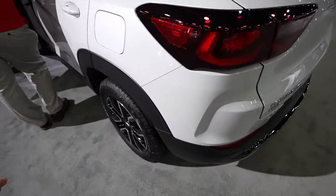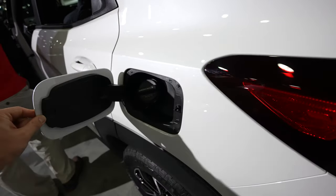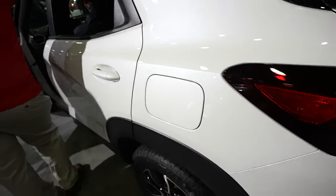Coming around to the driver's side, there are splash guards integrated into the fender flares, and then you have the cap fuel filler door.